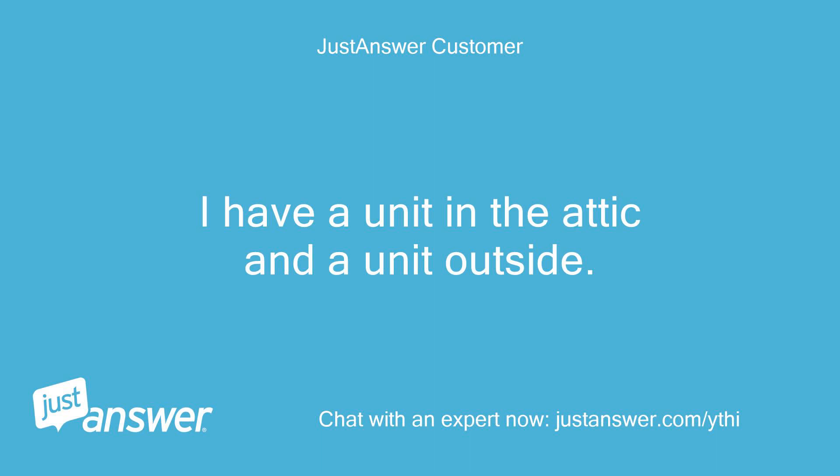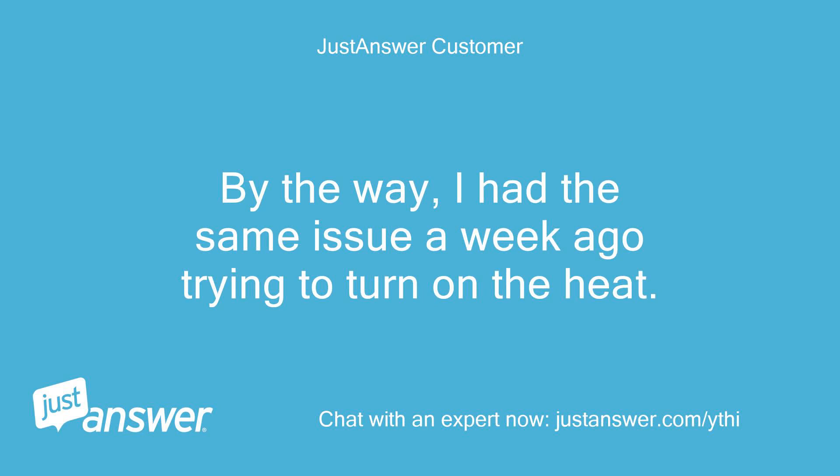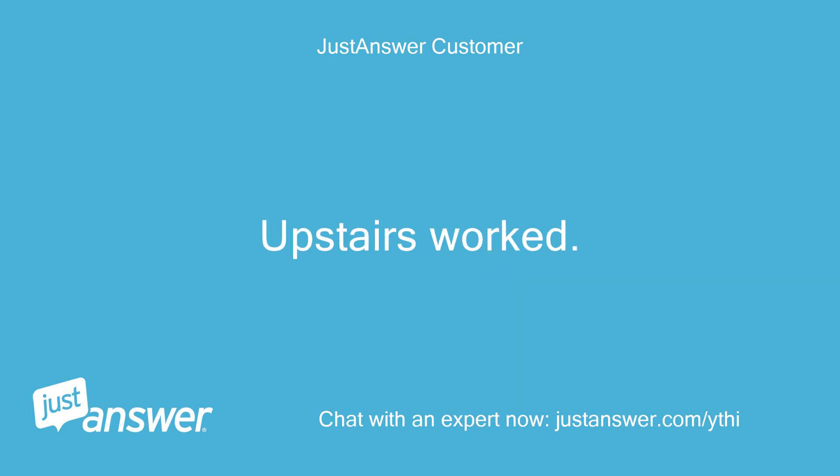I have a unit in the attic and a unit outside. I've assumed the attic unit was the furnace and the outside unit was AC. By the way, I had the same issue a week ago trying to turn on the heat — upstairs worked, downstairs did not.